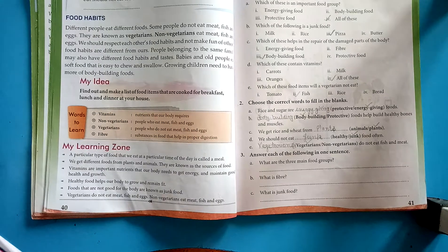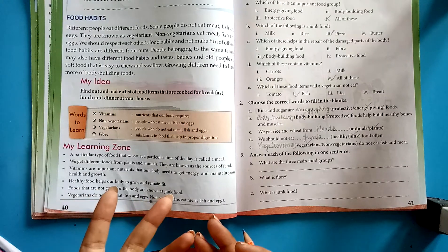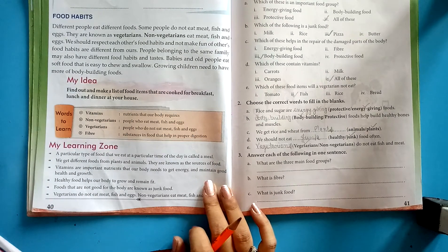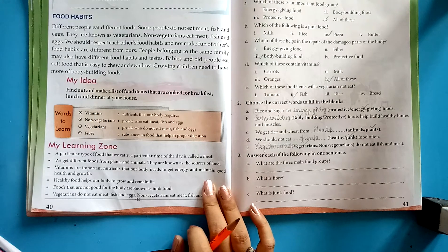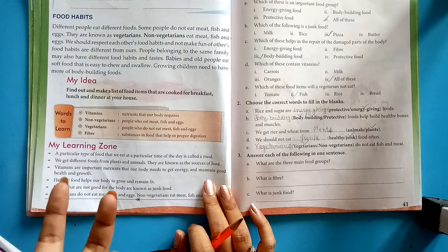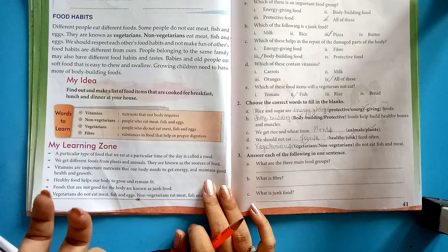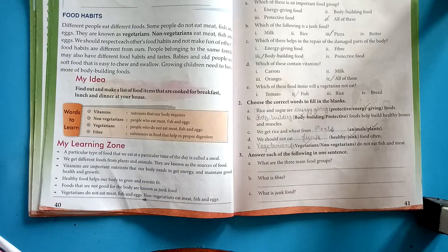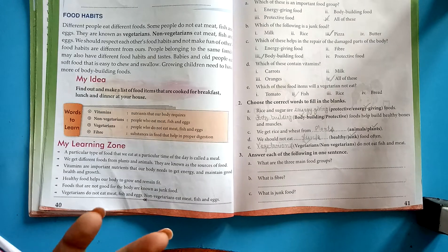Different people eat different foods. Some people do not eat meat, fish, and eggs — they are known as vegetarians. Vegetarians eat only vegetables and fruits. Non-vegetarians eat meat, fish, and eggs. We should respect each other's food habits and not make fun of others.